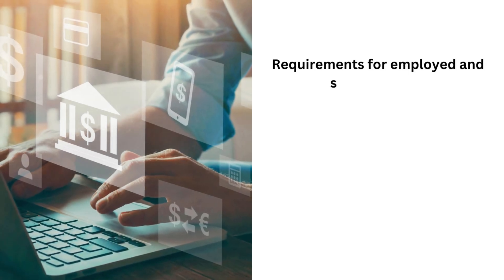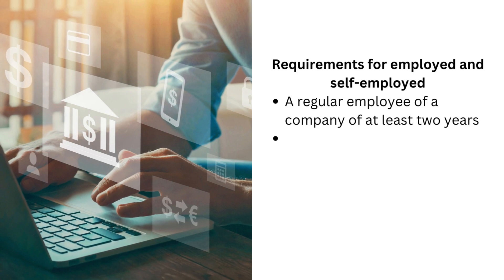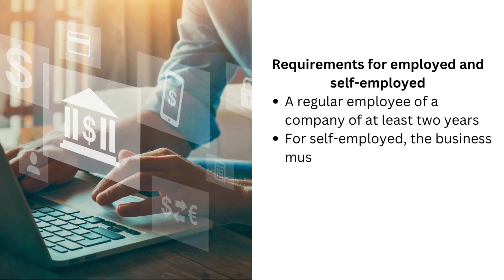Requirements for employed and self-employed: a regular employee of a company for at least 2 years. For self-employed, the business must be legally operating for at least 2 years.